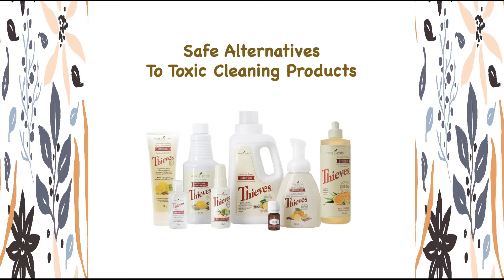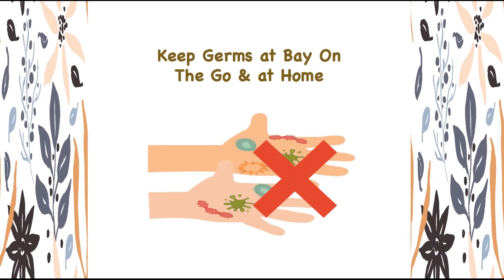Today and tomorrow, I will introduce you to the Thieves products I use daily to keep germs at bay, on the go, and at home. Worried you may not remember them all? No problem — click the link below for the list of products. Make sure to stay till the end because I will attach the link to give you the best products on the market with a huge discount.